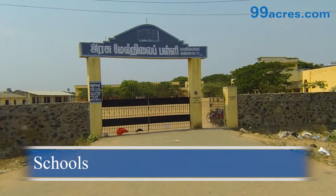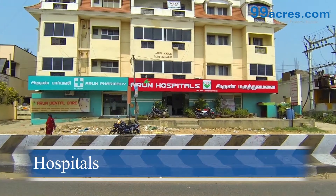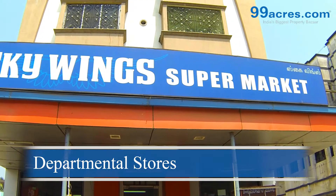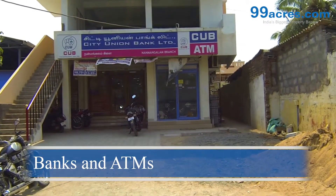Near Siva Foundation there are several well-reputed schools, hospitals, departmental stores, banks, and DTNs.